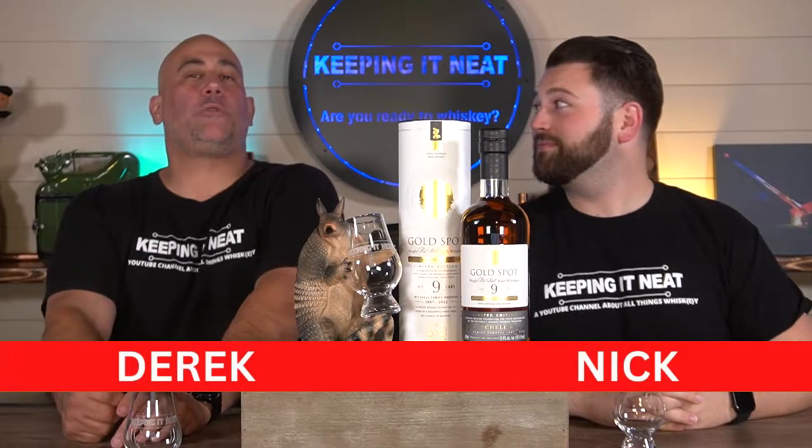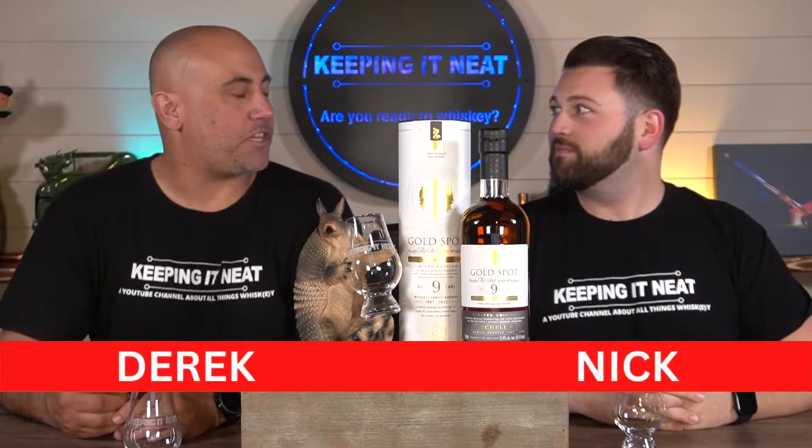Hey, kinfolk. Welcome back to Keep It Neat. I'm Derek. I'm Nick. And we are doing a review of something special.